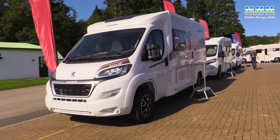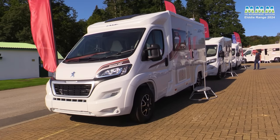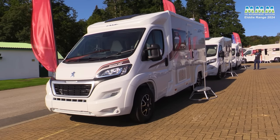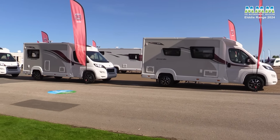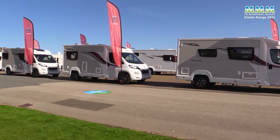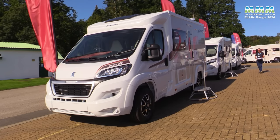Moving on to Eldis' compact coach built range: the Accordo. The three models haven't changed — there's still the 135 with a rear lounge and a half dinette to give you travel seats, the 120 with just the rear lounge, and the front lounge model, the 105. Prices start at £63,999 and they're all six-metre coach built, so really compact and narrow-bodied.